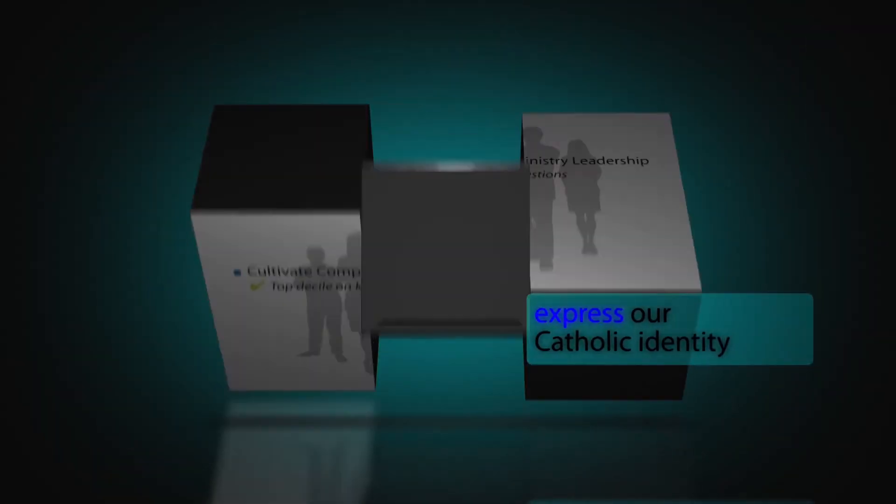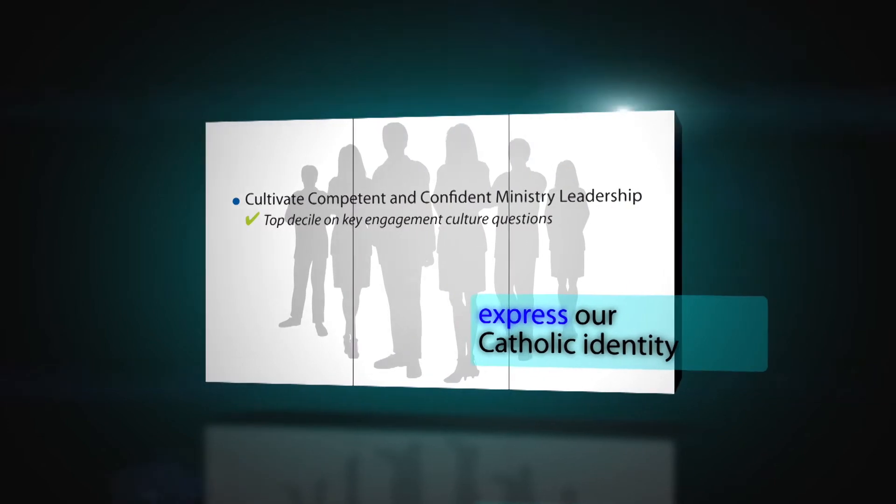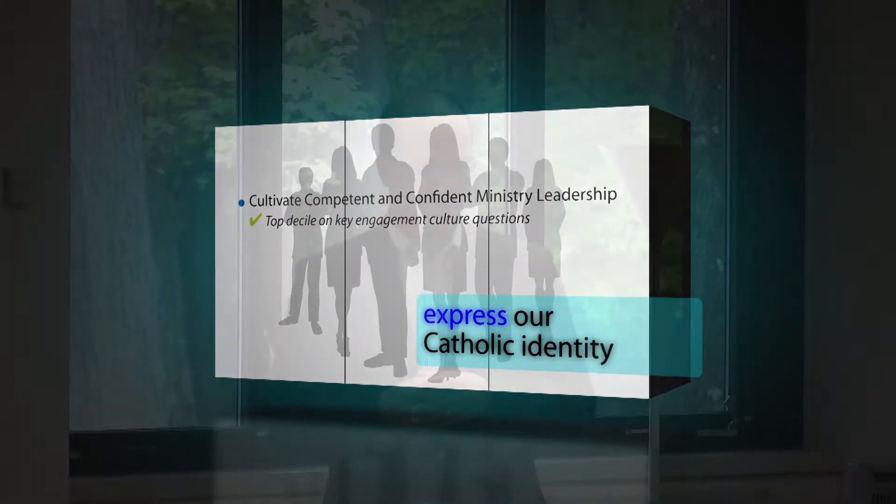What are some of the most significant needs in our communities to create a healthier community? And those themes rise to the top and we'll be able to advocate for those across the organization. Cultivate and develop competent and confident ministry leaders. We have the opportunity — we've got a great program with our Center for Ministry Leadership, but we need to make sure we walk the talk. And our employees will tell us if we're not doing that.